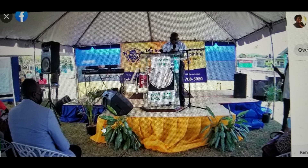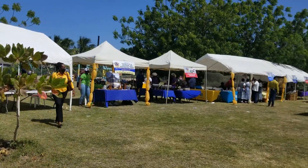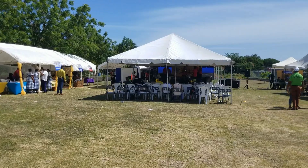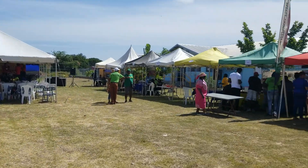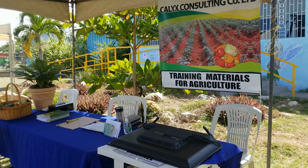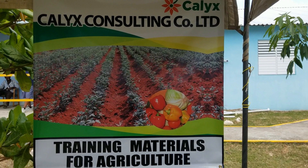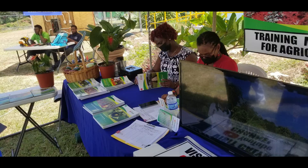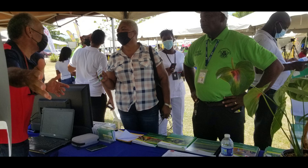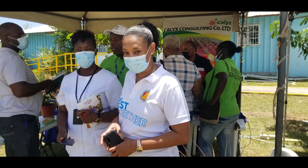May 26, 2022 was a very proud day for the Institute, its partners, and the community as they celebrated the official launch of the IVPT School of Agriculture. And yes, Calyx was definitely there. We took the occasion to discuss our publications with teachers, residents, sector leaders, and other stakeholders. We also showcased some of the production from the Calyx Garden.